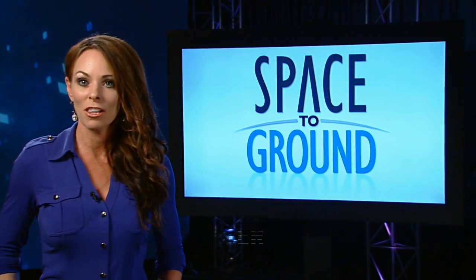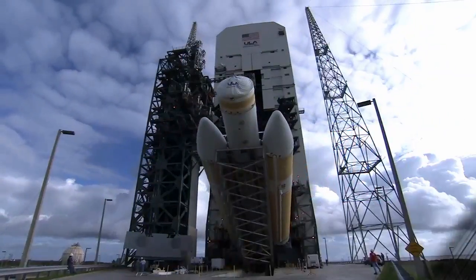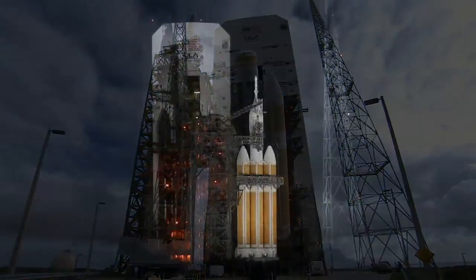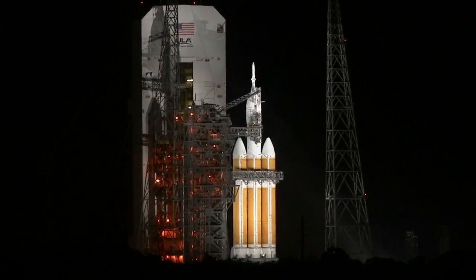Research and technology development that will one day take us to Mars is happening every day aboard ISS. And this week, NASA teams also focused on the next big step on our journey, the first flight test of NASA's next-generation spacecraft, Orion.